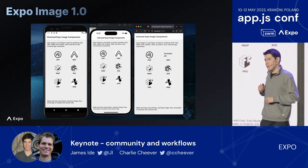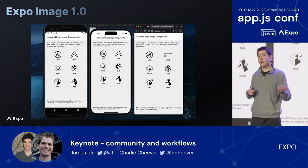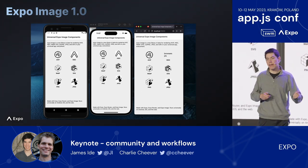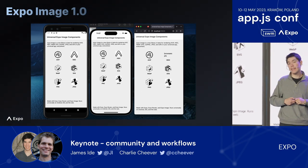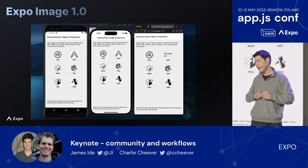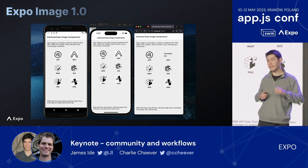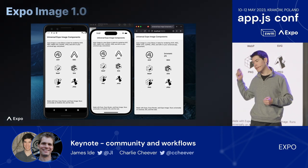A recent example of an Expo Module is Expo Image. It's a native component that supports modern image formats like AVIF and WebP, with built-in support for SVG and CSS-like layout properties. It's fast — it uses the Glide and SDWebImage libraries for rendering and caching. Give it a try in your app.